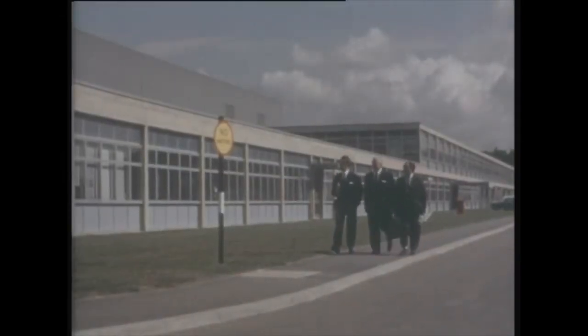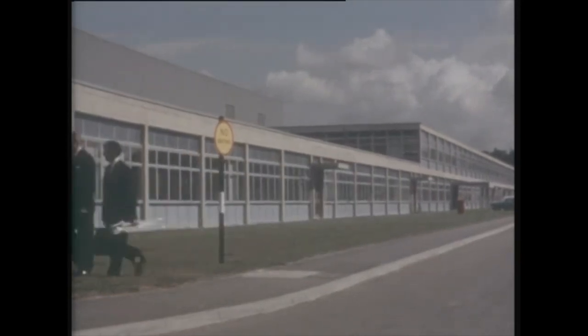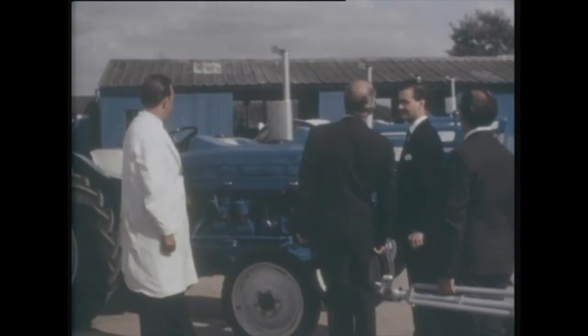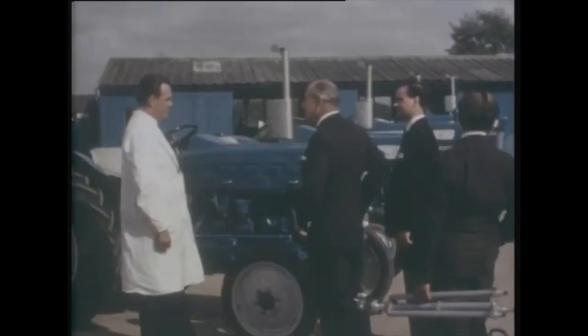We walked past the 20-acre assembly plant of the Basildon factory, specially built to produce these new tractors. And here is the new range — our first glimpse of them. Four completely new models. Harry, you're more familiar with the new tractors at the moment. Can you tell us the basic facts?